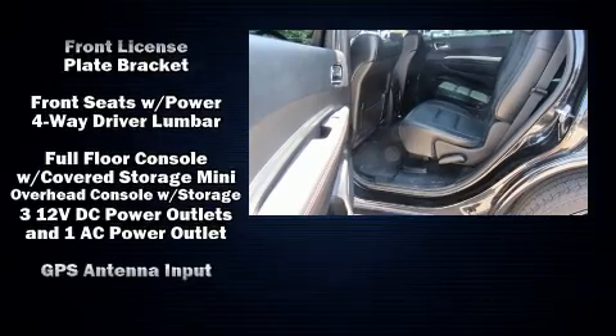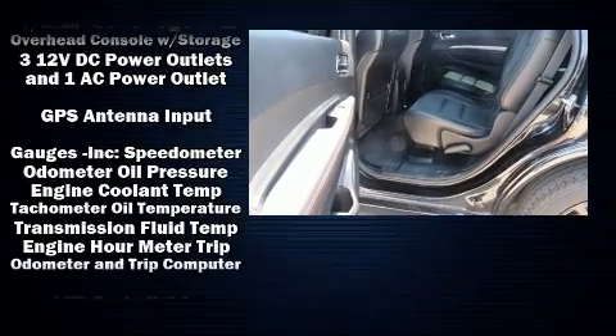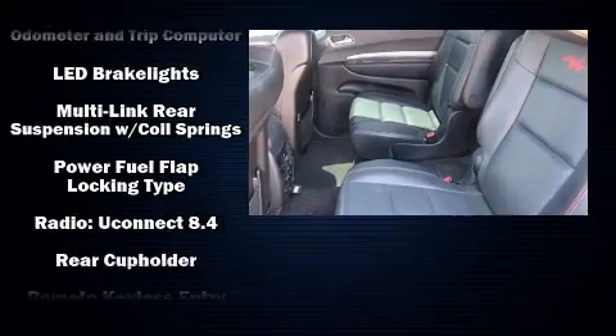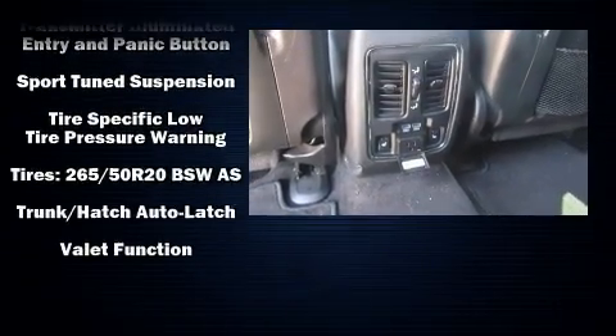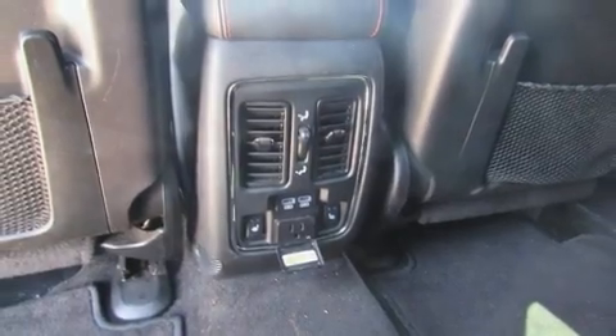Safety and maximum capability are assured via self-leveling rear suspension, which maintains optimal driving geometry. A Carfax history report indicates just one previous owner.